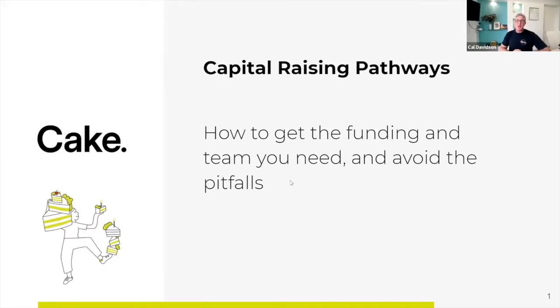Thanks very much for the intro. We're excited to be talking to the community about capital raising pathways for startups. The session I'm going to cover today is really around helping you understand what early stage startup funding actually looks like and then how you actually prepare to run those initial raise rounds. We'll be particularly focusing around the earliest stage funding rounds — from pre-seed, or friends, family and fools rounds, through to probably Series A rounds.